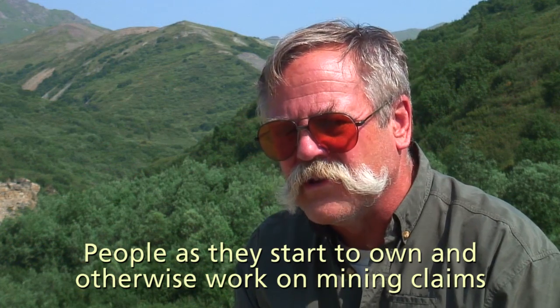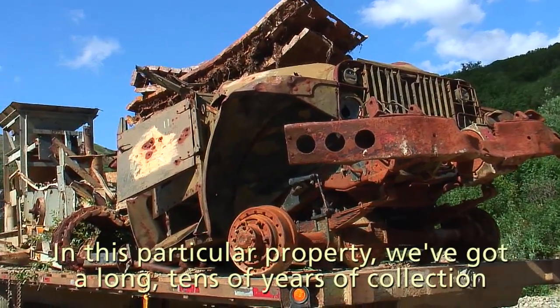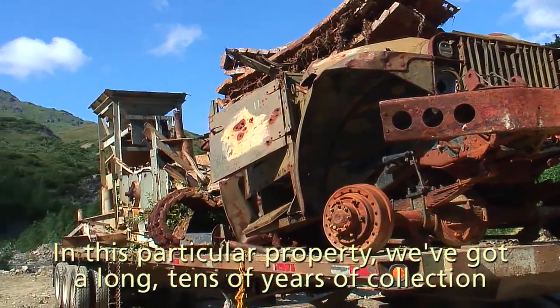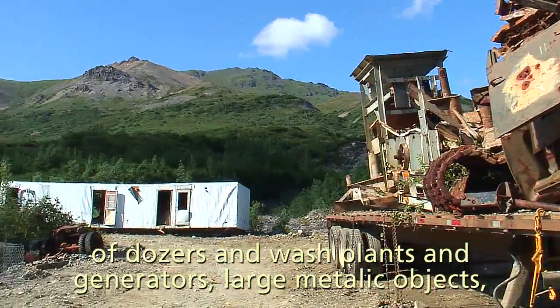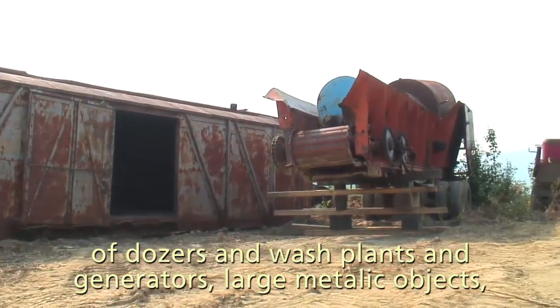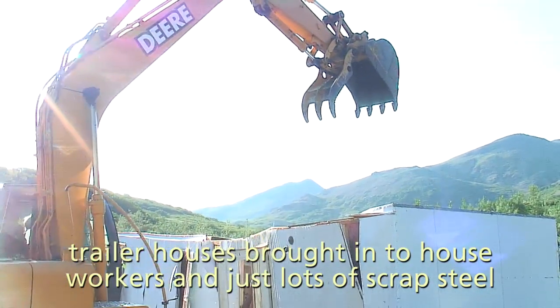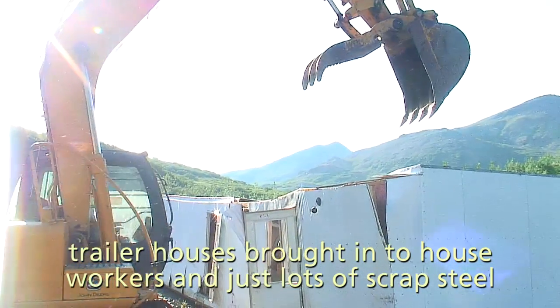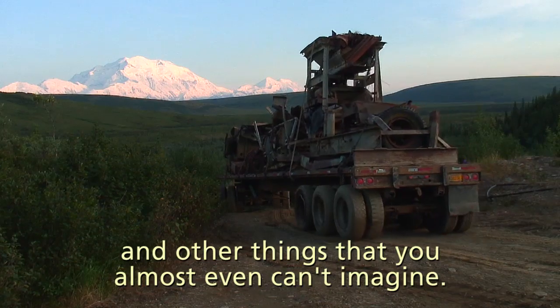People, as they start to own and otherwise work on mining claims, bring in equipment of all different sorts. In this particular property, we've got a long — tens of years — collection of dozers and wash plants and generators, large metallic objects, trailer houses brought in to house workers, and just lots of scrap steel and other things that you almost even can't imagine.